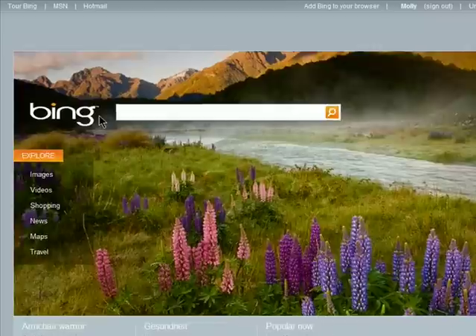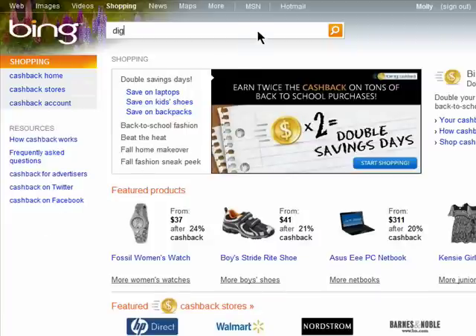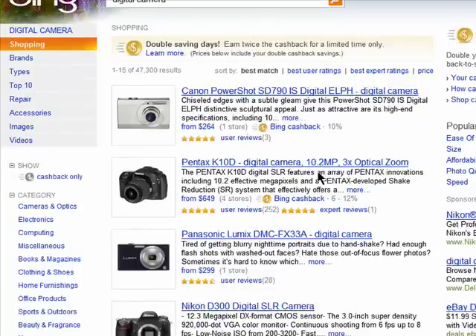Bing Cashback allows you to find great deals on products and get cash back for your purchases. Begin by searching for a product from Bing Shopping. Here are some digital cameras that my search grabbed.